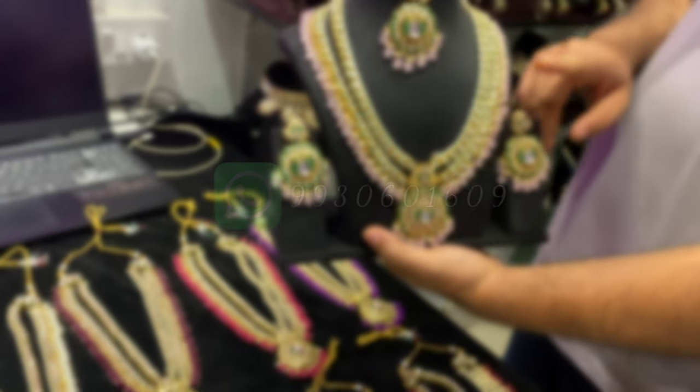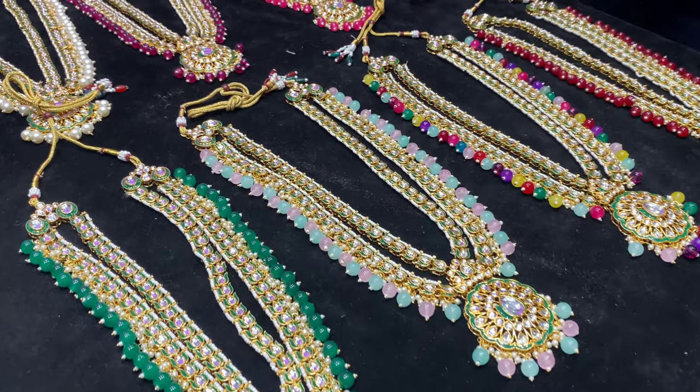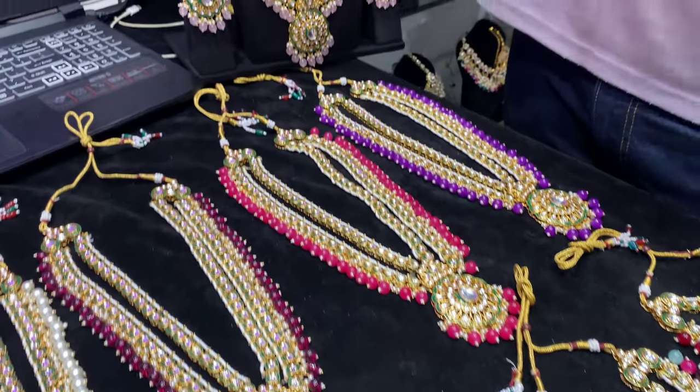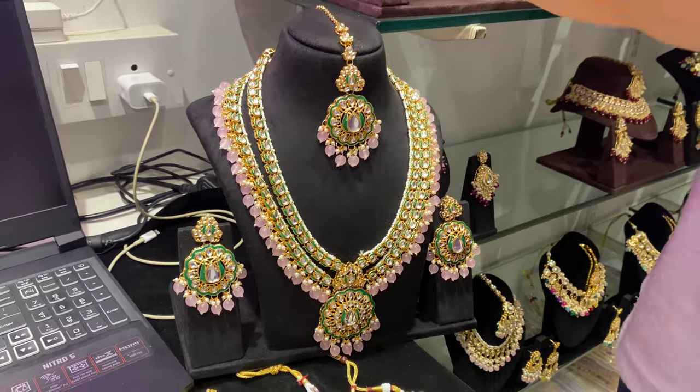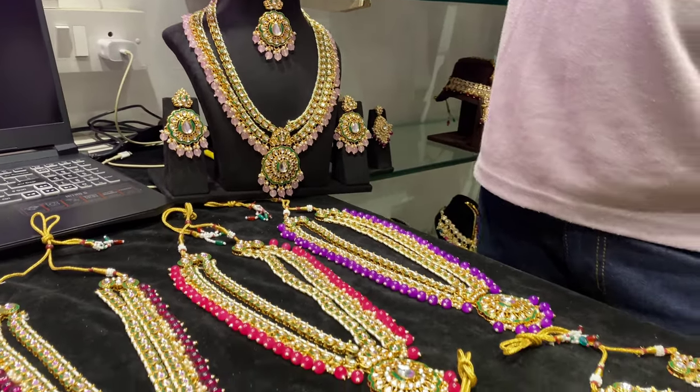You can order via Website, Instagram, or WhatsApp. The price is just 1200 rupees — only 1200 rupees. No shipping charges. For any inquiry, feel free to reach out.